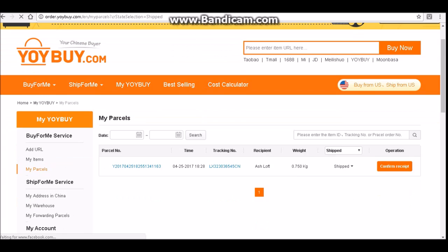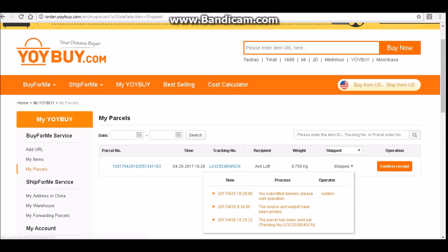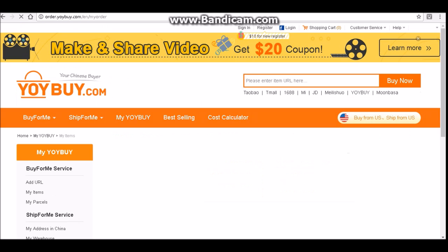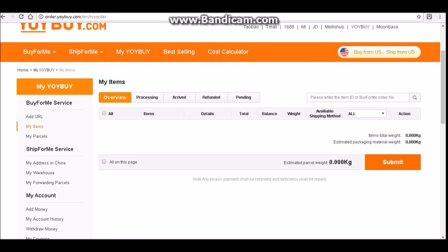Then you're going to have to pay an additional amount depending on where you're from. I paid $11 for them to ship four figures to me in Australia. It all depends on the weight. Once you buy something, you come in here and then click submit once you're ready to send everything to you. That's basically it for how to use this website — it's pretty simple once you get the hang of it.